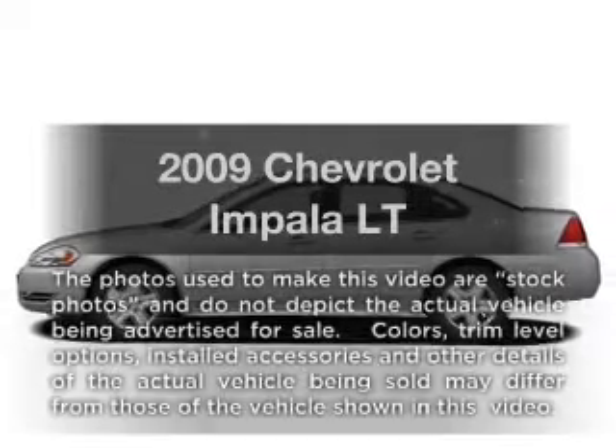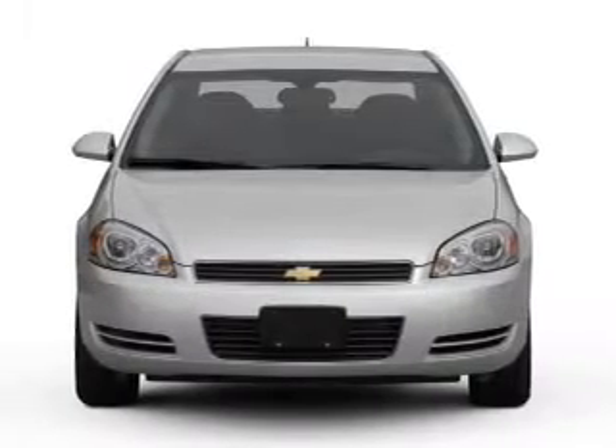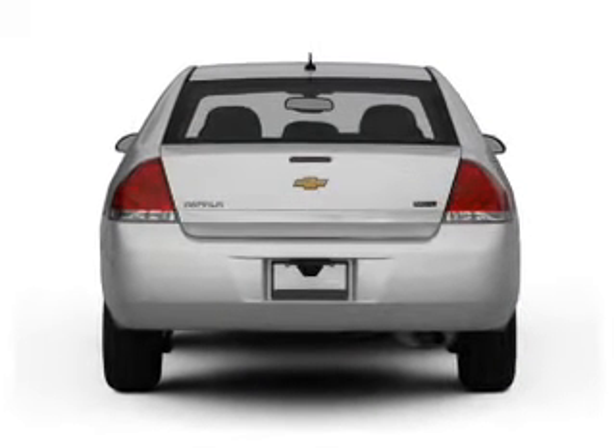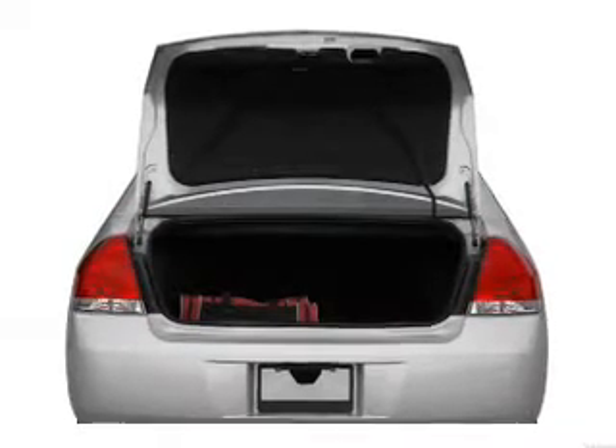Get noticed in this 2009 Chevrolet Impala. Travel the roads in style and comfort in this great vehicle. With a solid 6-cylinder engine that responds smoothly to its automatic transmission, the anti-lock braking system will help deliver you safely to your destination.